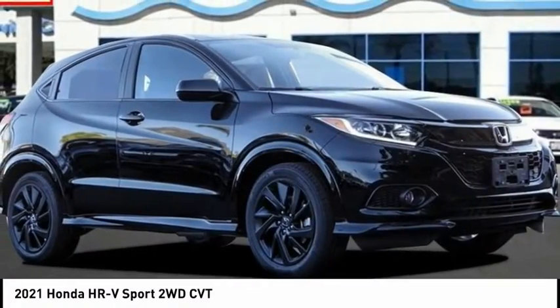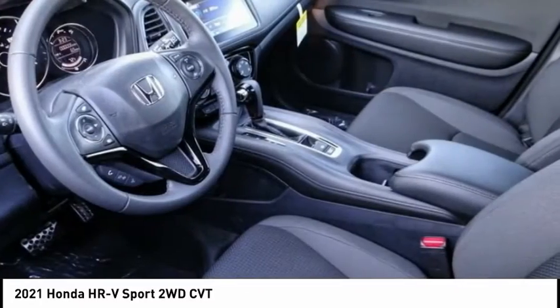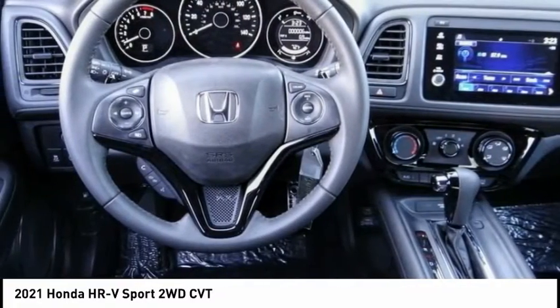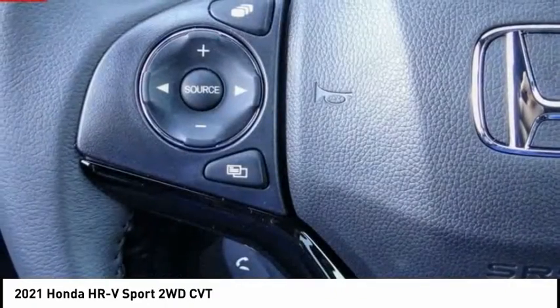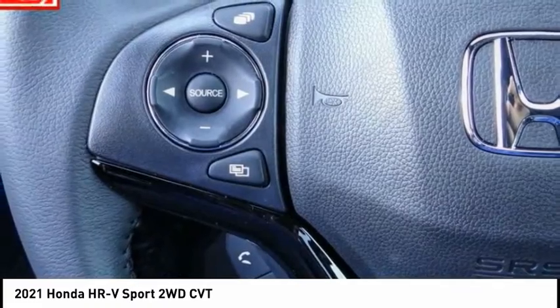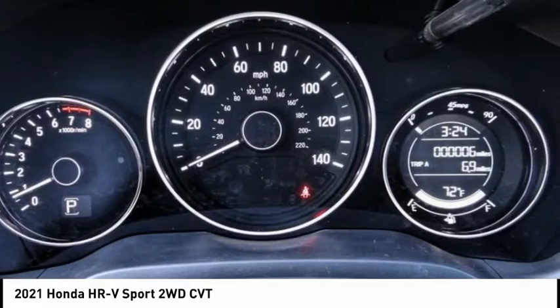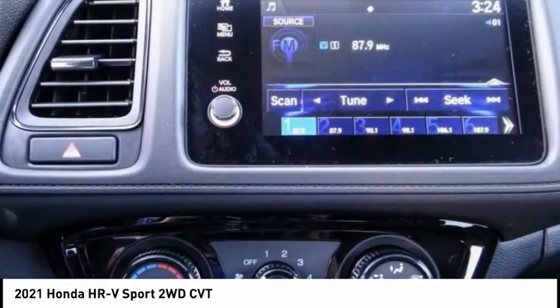Take a ride in the 2021 Honda HR-V. The HR-V has a good-looking exterior with a clean design. It comes with a well-tuned suspension and a handsome and flexible interior, with tons of options to choose from. This vehicle has less than 100 miles. Come take a test drive today.